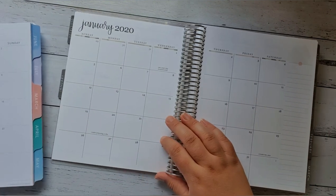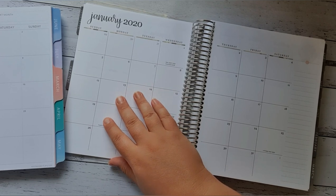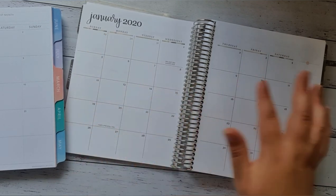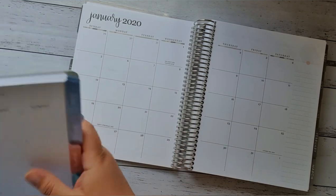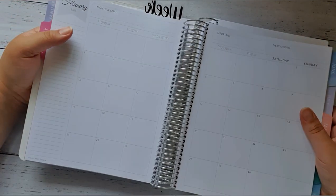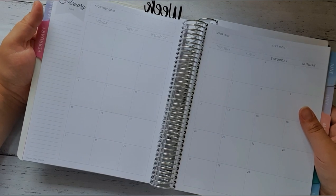Another thing I just realized is the Erin Condren is a Sunday start. I'm a Monday start girl, so I will definitely be changing that when I decorate my planner. I love the fact that the Whistle and Birch is also a Monday start.